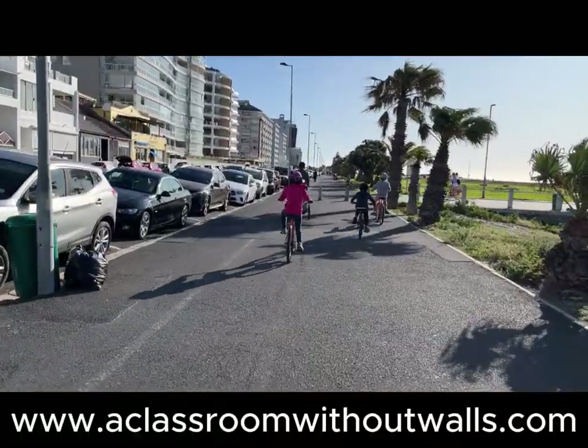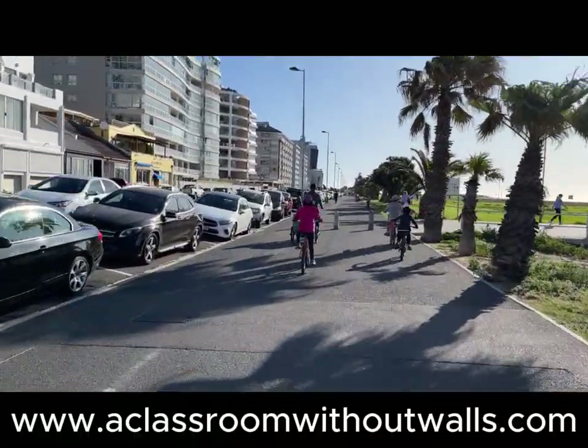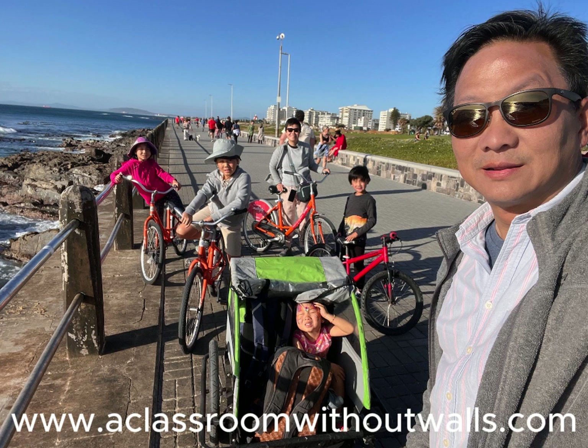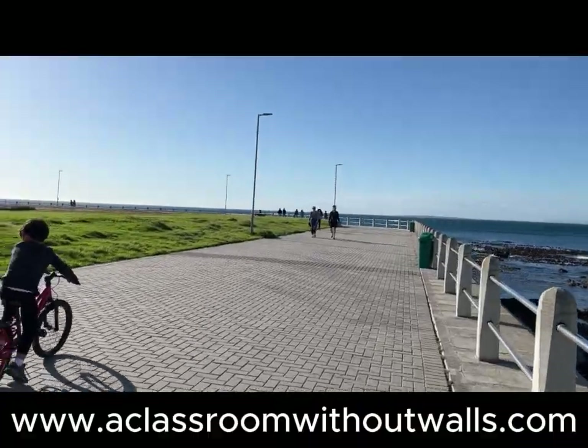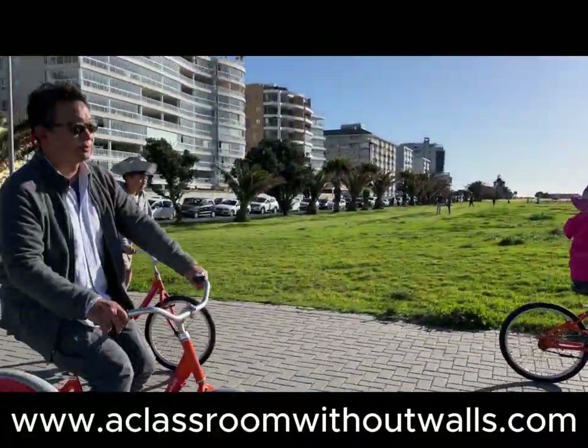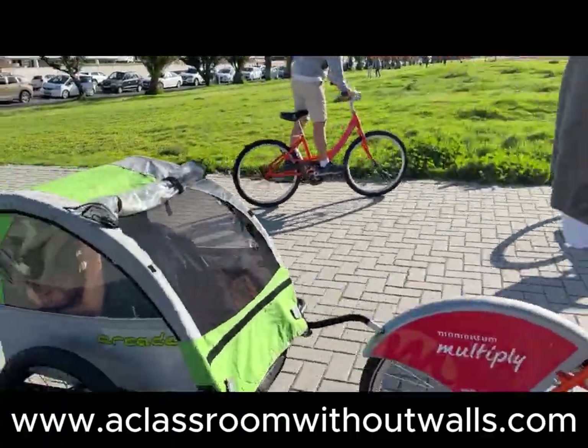The ride from V&A Waterfront through Greenpoint and then to Seapoint was nothing short of breathtaking. The views of the glittering ocean on one side and the towering mountains on the other, with people of all ethnicities enjoying the natural beauty around them, created the picture of an idyllic life.